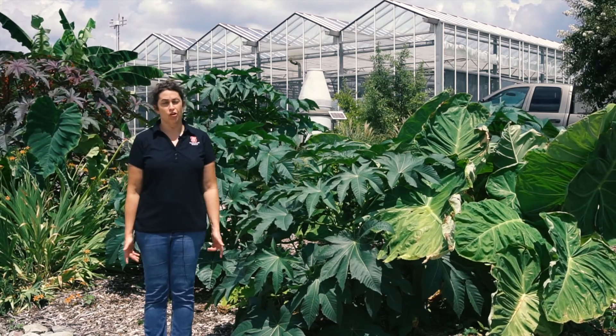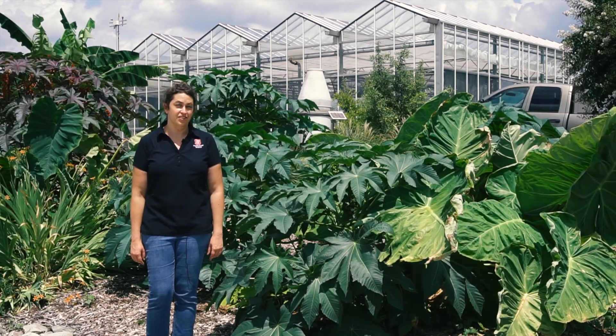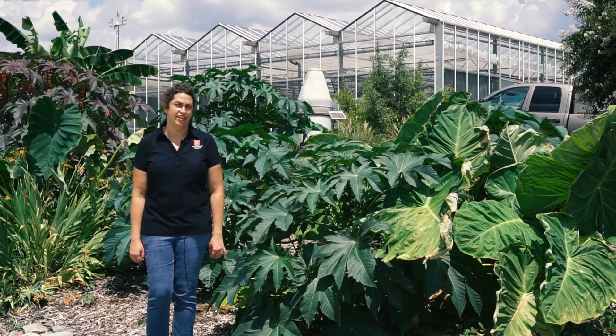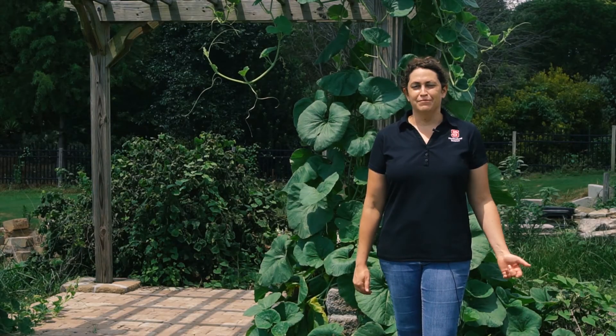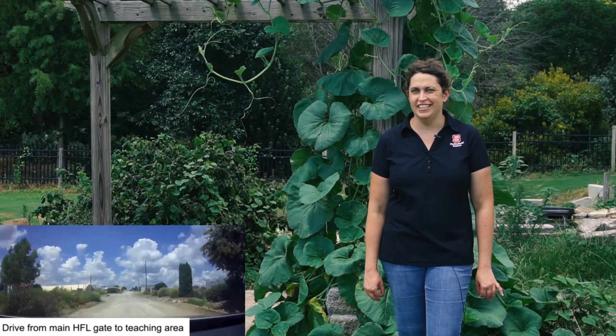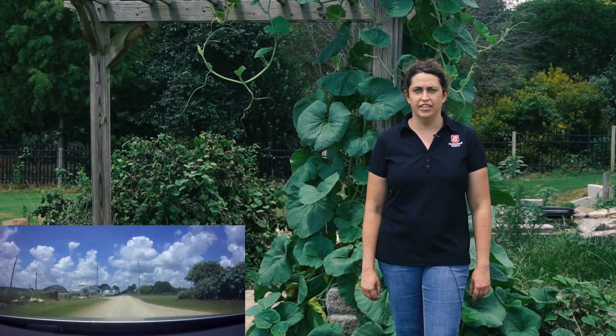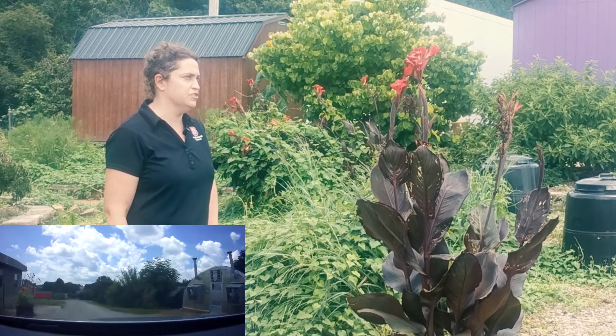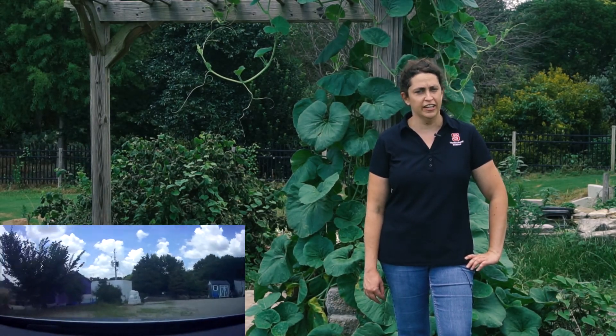This is the Horticulture Field Lab, or HFL as you'll usually hear it referred to. The hands-on component of education is really important in our department, and this area lets us do just that. If you're an undergraduate, you'll likely have labs out here for some of your classes. If you're a graduate student, you'll probably be spending a lot of time here doing your research, whether outside or in the greenhouse complex behind me. We also have a classroom in that greenhouse complex. This is our teaching projects area — if you take a landscape construction class, chances are you'll be out here. This arbor behind me was built by students in one of our classes, all the pavers have been laid by students, and the pond through the arbor was also built by them. It's a great chance to get real-world experience in the things you're learning in the lecture hall.